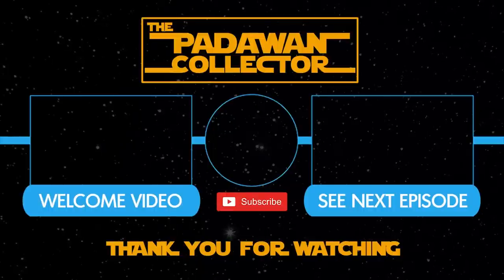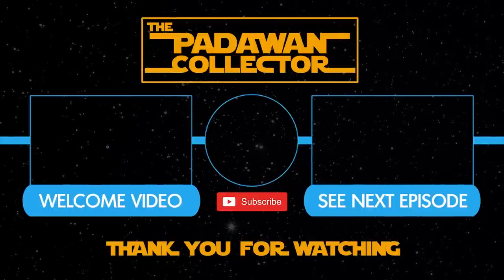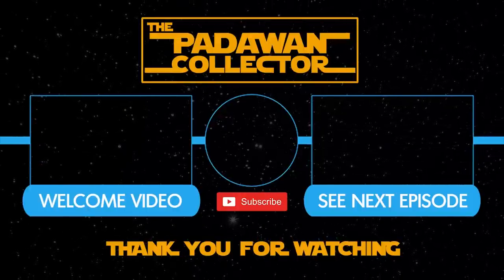So if you found this video interesting, please hit that like button — it does support the channel. And if you want to see more Star Wars collecting content from me, please consider subscribing. Subscribing is free and it does help out the channel. Also hit that notification bell if you want to know when episodes go live. I post videos every Sunday with bonus content on Wednesdays. And as always, my friends, thank you and I will see you next time. If you're new to the channel, check out the welcome video or just check out the next episode, and please subscribe if you want to follow the journey. And remember, there is no shame in being a Padawan.